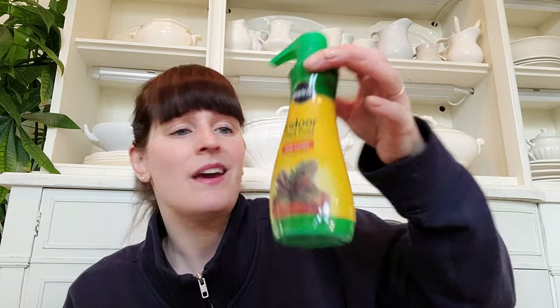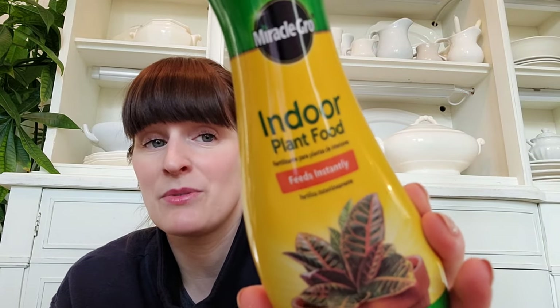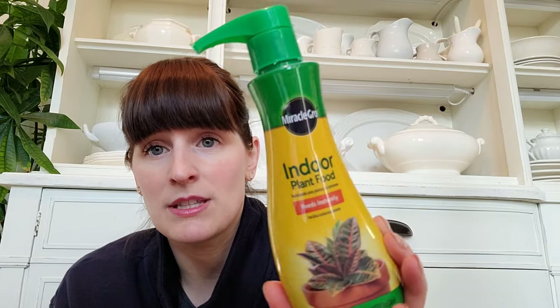Fertilizer is something I'm going through like crazy. I've been doing plants for about four years and this is the only one I've ever used — just the Miracle-Gro indoor plant food. I put two pumps, which is half of what they say you should use, so I dilute it. And I fertilize year-round as long as the plants are growing — I don't stop.